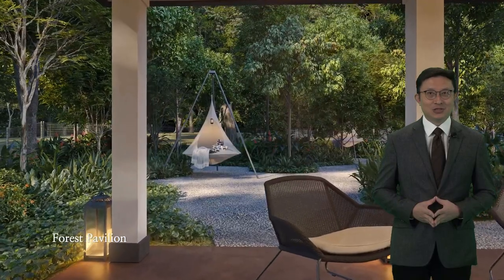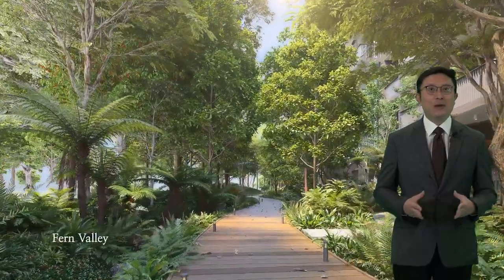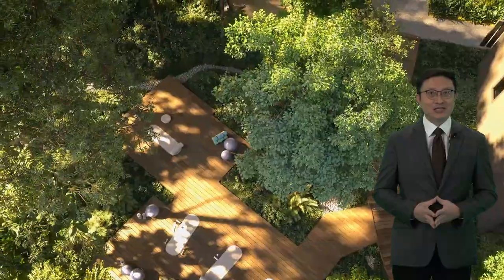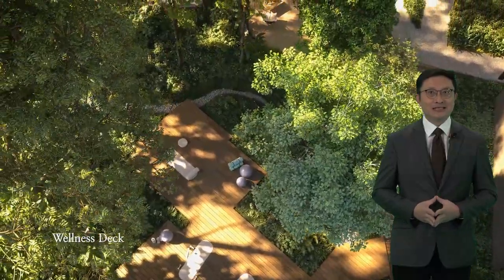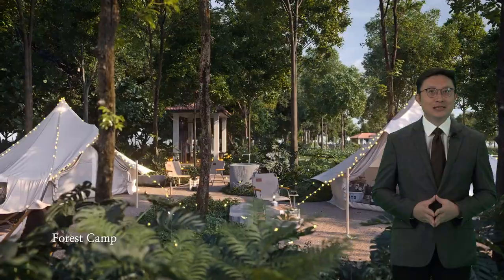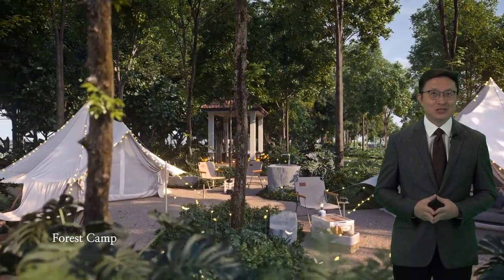CHIJ St. Nicholas Girls' School and Anderson Primary School are also located within one kilometre. Additionally, Lentor MRT station nearby provides seamless connectivity to the city, enhancing residents' accessibility to urban conveniences and leisure destinations.